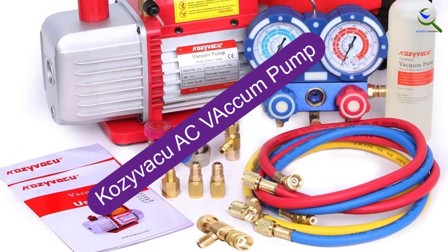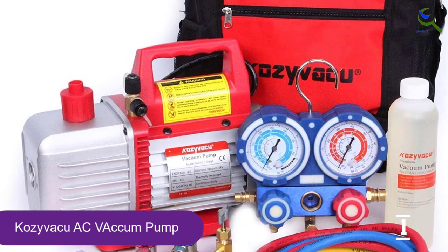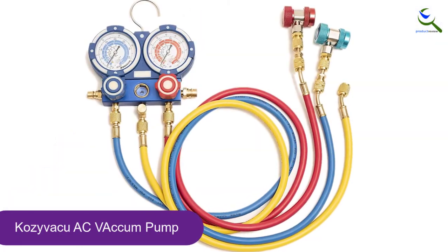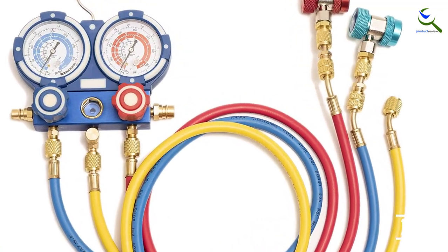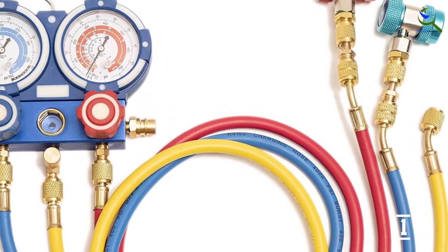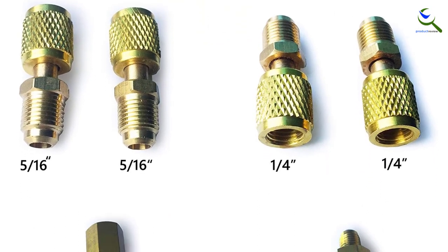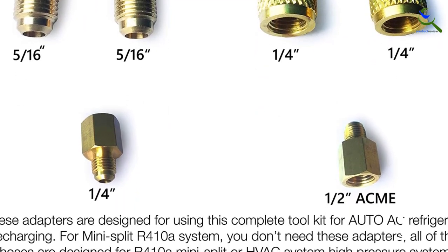And finally at number 1, we have the Kozivaku AC Vacuum Pump. Kozivaku is a brand that mainly deals with vacuum pumps, including an AC vacuum pump that can be used for servicing air conditioning units and systems. This Kozivaku mini AC vacuum pump offers a wide range of accessories to its user, including hoses, gauges, a carrying bag, vacuum pump oil, adapters, and the AC vacuum pump itself. Since you get so many things in the box, you can start using this AC vacuum pump right away. All of these accessories also result in high value for money for the given price tag.